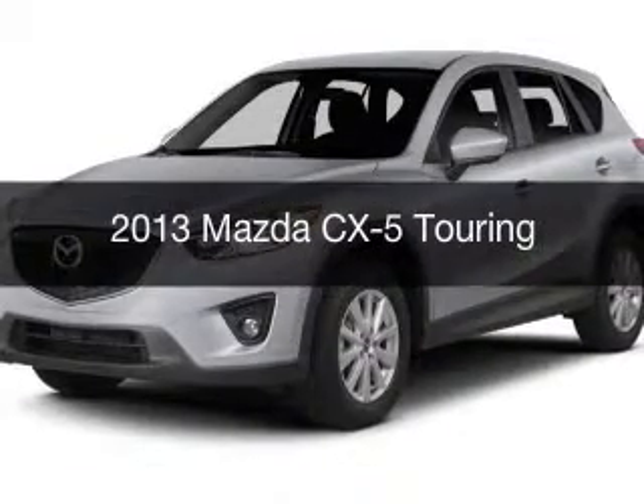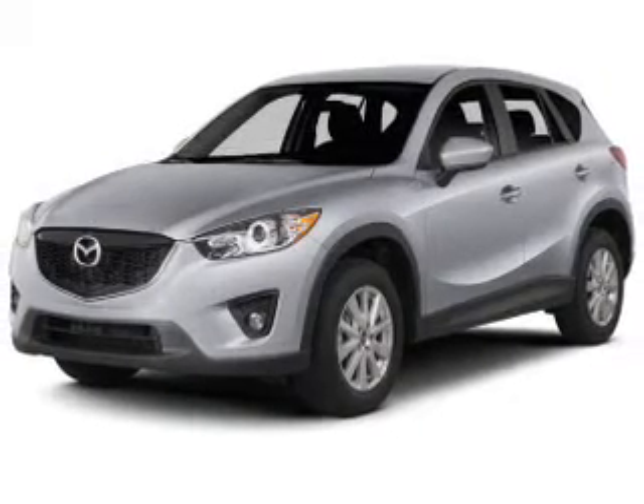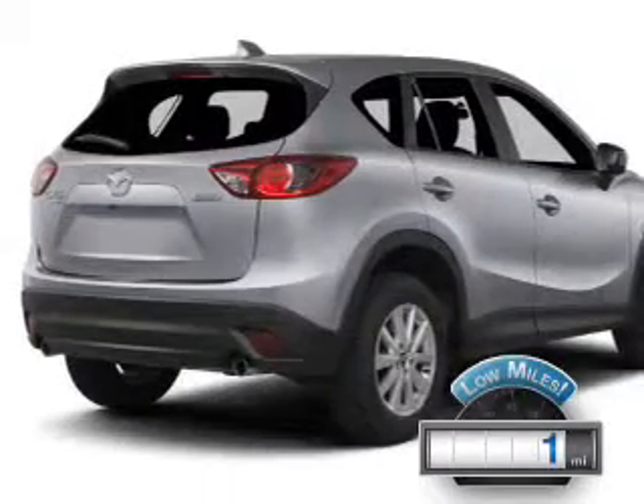This is a used 2013 Mazda CX-5, Zoom Zoom. It's powered by all-wheel drive, engine, and an automatic transmission. With fewer than 1,000 miles, this vehicle is like new.